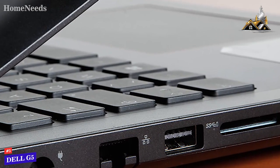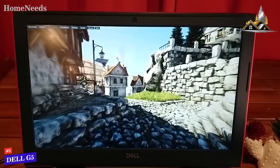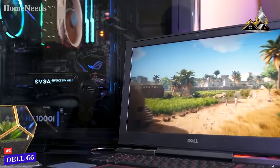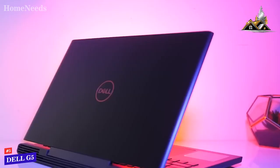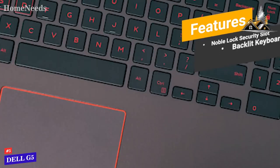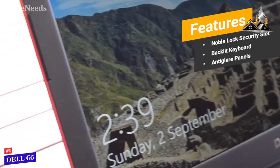On the left side you will find a 2-in-1 SD and micro SD card reader, along with a USB 3.1 Type-A port. The GeForce GTX 1060 GPU in this laptop has 6GB of RAM, making it perfect for modern gaming. There is also a 3.9GHz Intel Core i5 processor, along with 8GB of DDR4 memory. The 1920x1080p resolution IPS Full HD display is quite impressive. Features include a Noble lock security slot for added privacy, full backlit keyboard, and anti-glare panels for easy optimal viewing angles.